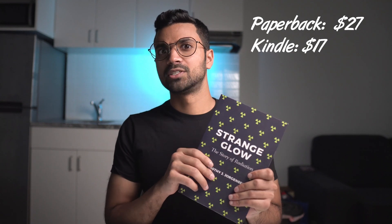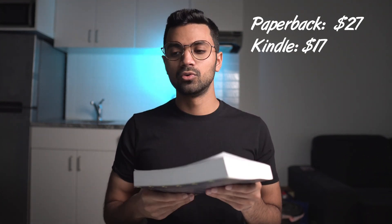Also on my to-read list is 'Strange Glow: The Story of Radiation' by Timothy J. Jorgensen. From what I've gathered, it's a really good blend of storytelling and science. If you want to learn more about radiation without reading something as dry as a textbook, this is not that — it's a great read that has won several awards.